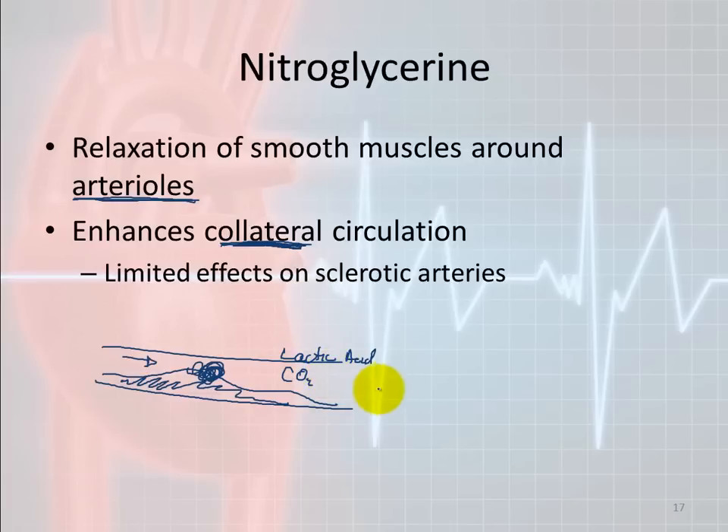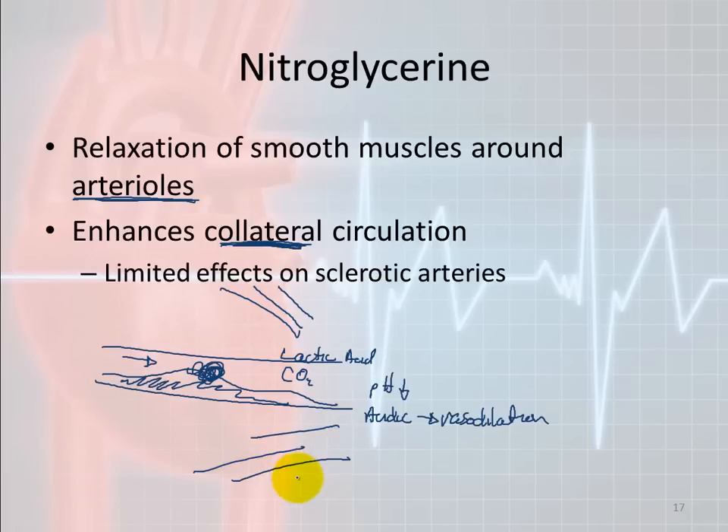As the pH in the tissue distal to the clot becomes more acidic, that automatically causes vasodilation in that area. When we give nitroglycerin, we're trying to get the collateral arterioles and arteries going around the blocked area to dilate more — to get more perfusion to the ischemic region. We are trying to affect the blocked artery, but we're really trying to hit those collateral vessels to get more blood to the ischemic tissue. That's the main idea behind sublingual nitroglycerin.